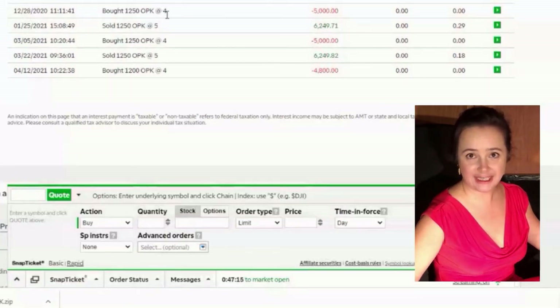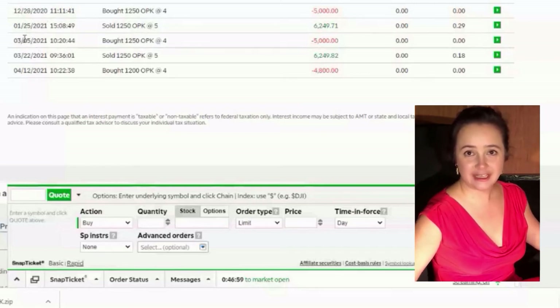On December 29 I invested five thousand dollars and I set it to automatically sell when it reaches five dollars a share. It happened within a month, so I collected my first profit. Then over time it again reached a nice price of four dollars, so I invested again in March, and within less than a month it again oscillated up to five.